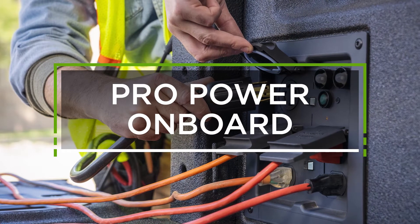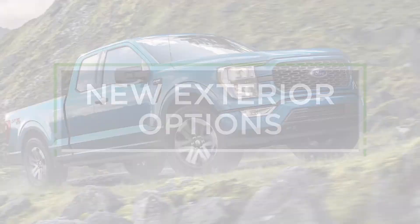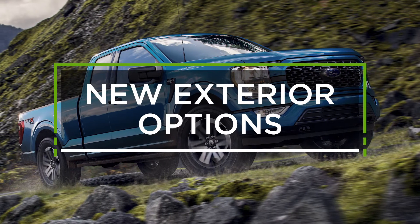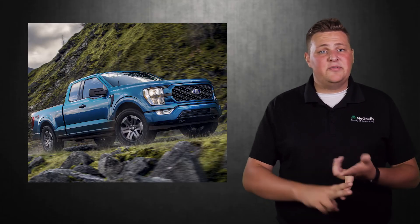Another upgrade in the back of the F-150 is going to be a generator that's going to give you tons of power options. The brand new F-150 is going to look the same as the F-150 you know and love, but it's going to have 11 different grille options and 13 different wheel options.